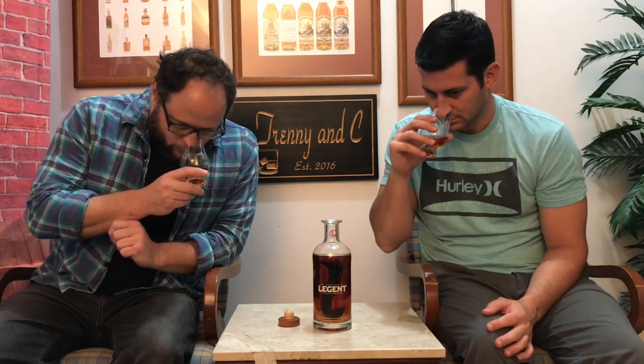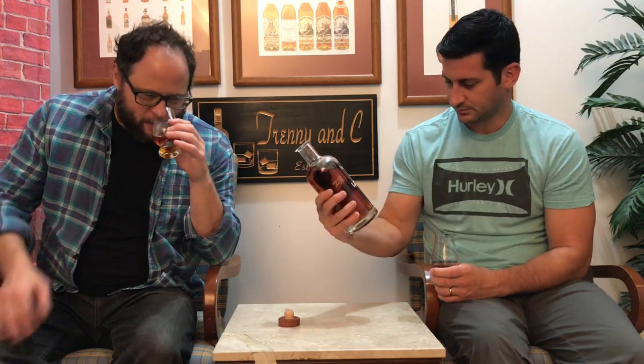It kind of has a maltiness to the nose. Almost more molasses-y than brown sugar, really — something deeper and richer and darker. That probably has something to do with the 47% boosting the nose up a bit. But the underlying notes are similar to Jim Beam.